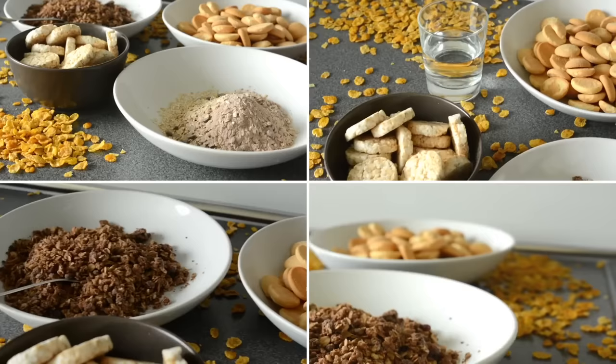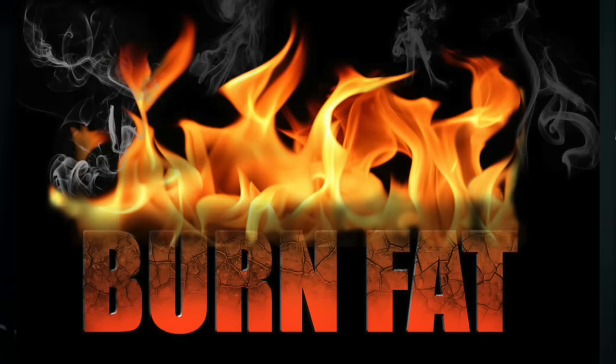All it takes is a little bit of carbs to block a lot of weight loss for a period of time. If every other day you drink a little wine or have a piece of bread — just a little carbohydrate — your ability to burn fat drops way down. It could take 24 hours or longer to get back to burning fat. You have to be all in and do it for a period of time to see results.